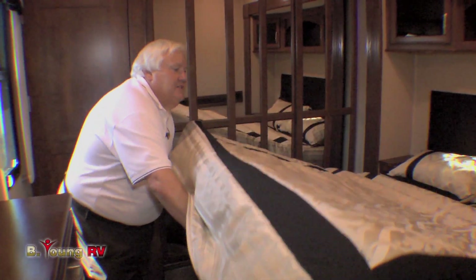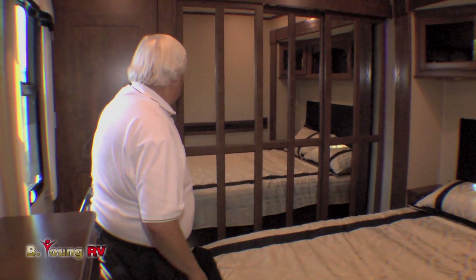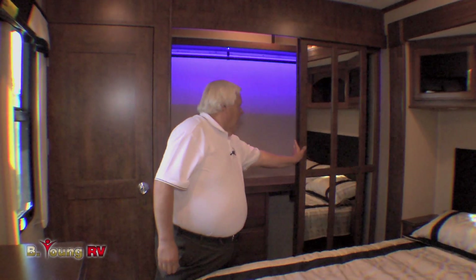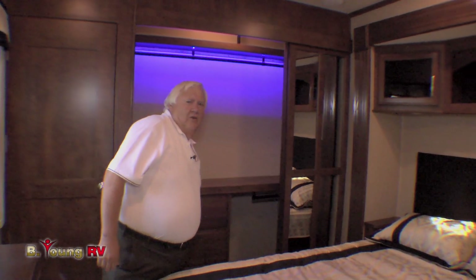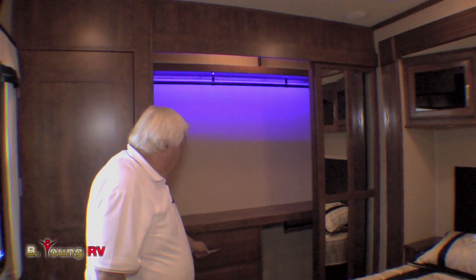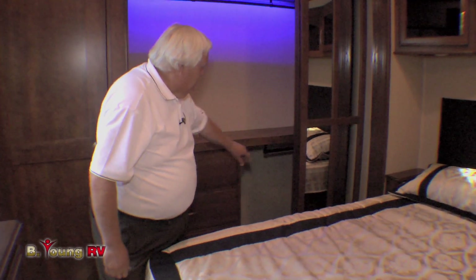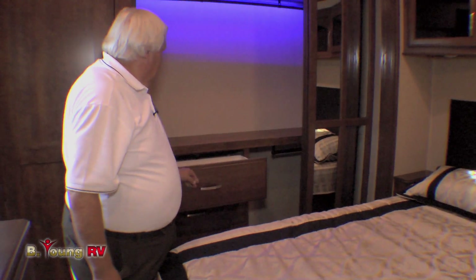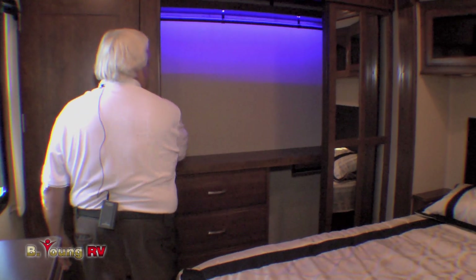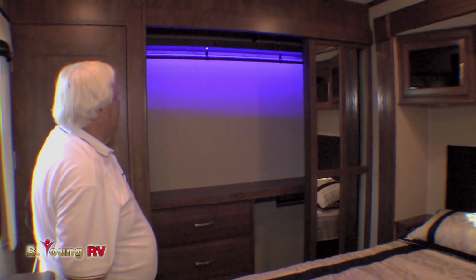The closet here in the very rear of the coach is absolutely cool. One thing I struggle with at home every morning is trying to see what's in the closet — we've got beautiful lighting here, more drawers, more hanging space for shirts and trousers over there, and a nice big shelf here. Isn't that a neat touch? We'll have that kind of lighting throughout this whole coach.